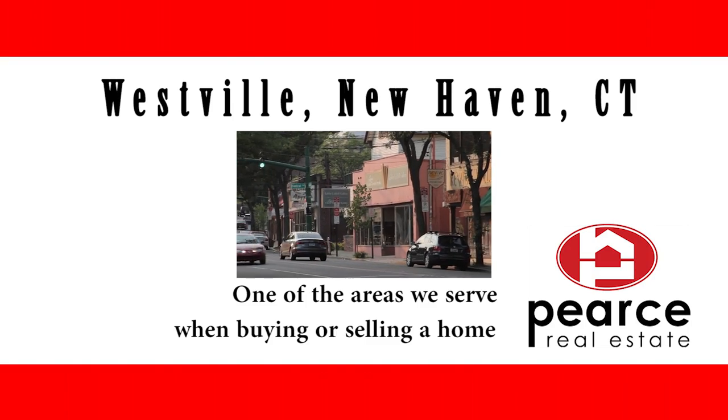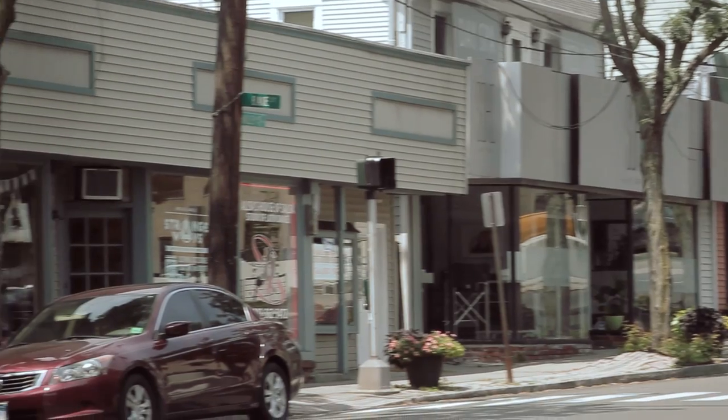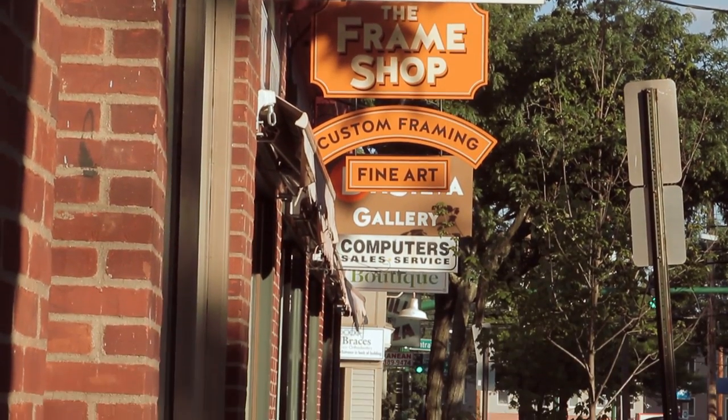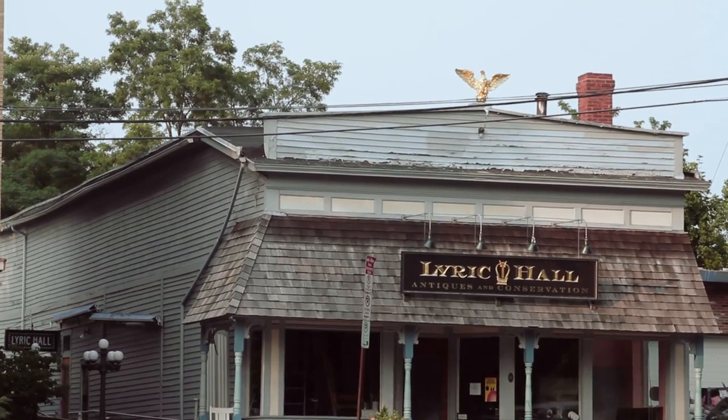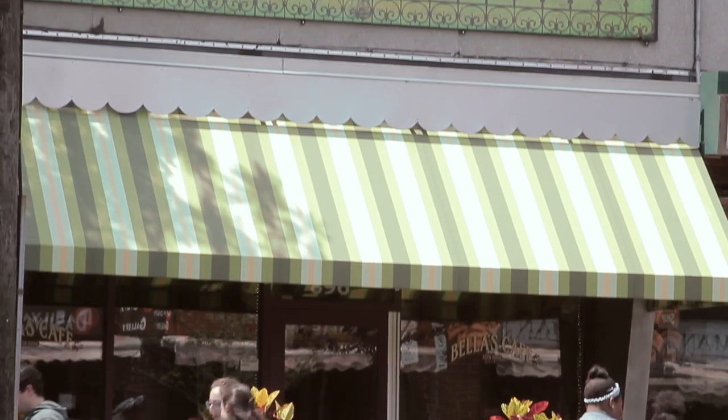This is Barbara Pierce from Pierce Real Estate. Many cities have a neighborhood like Westville, whose residents are passionate devotees of both city and suburban charms. It's nestled in between the downtown of New Haven and some of its suburbs.